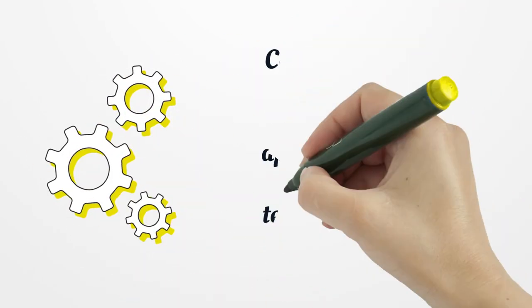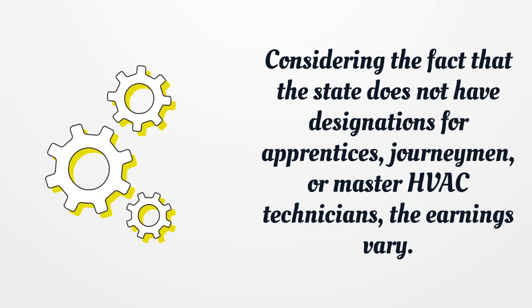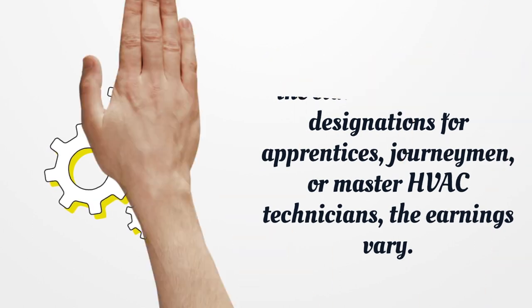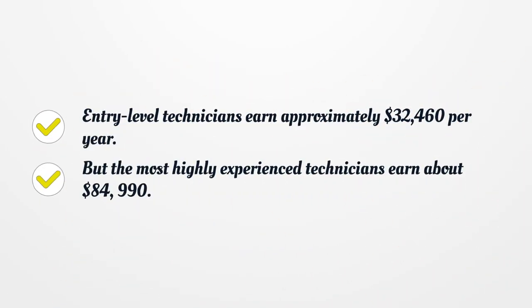Considering the fact that the state does not have designations for apprentices, journeymen, or master HVAC technicians, the earnings vary. Entry-level technicians earn approximately $32,460 per year, but the most highly experienced technicians earn about $84,990.